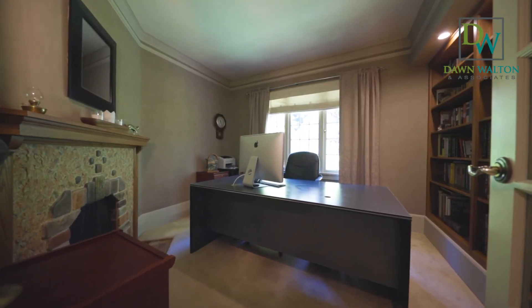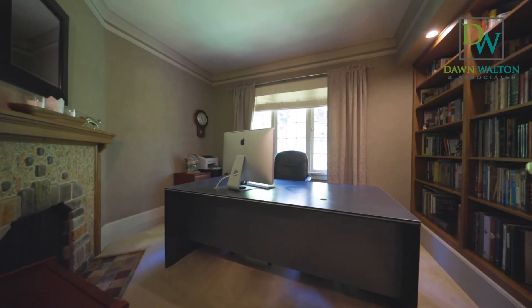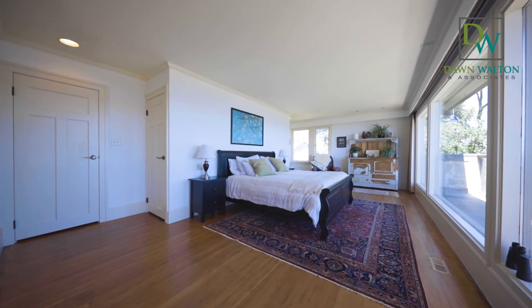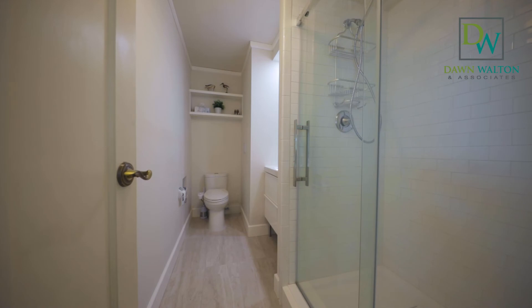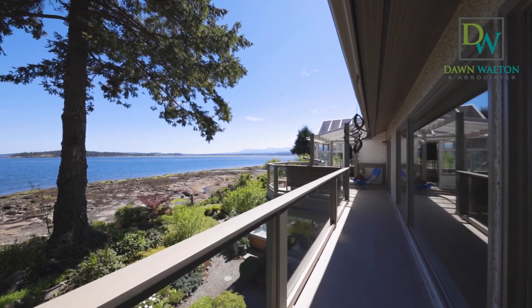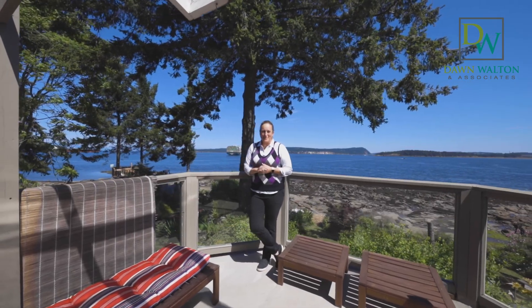Completing the main floor is a handsome study with floor-to-ceiling bookshelves and a decorative fireplace. The upstairs is an oasis of its own. The primary suite is massive and designed to really feel the relaxing island life. Here you'll enjoy ever-changing views, a sunny sitting room, and access to the huge deck and solarium. Imagine waking up to this!